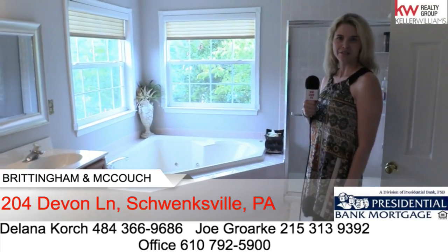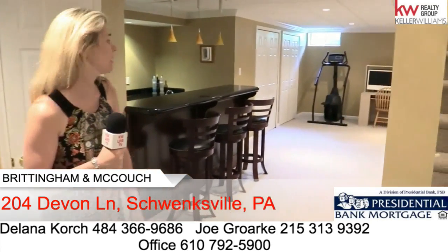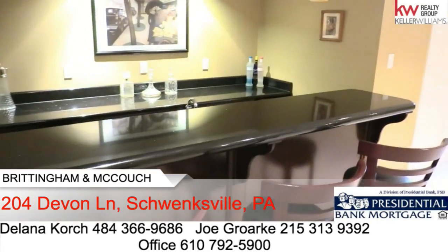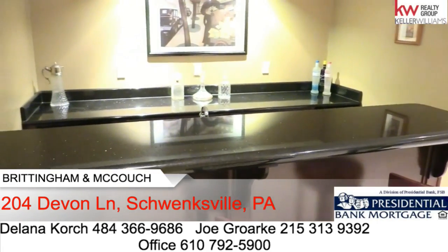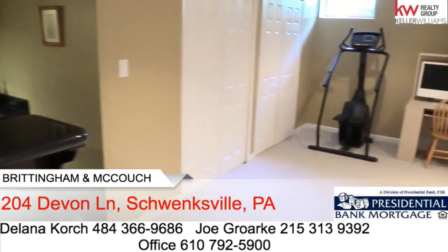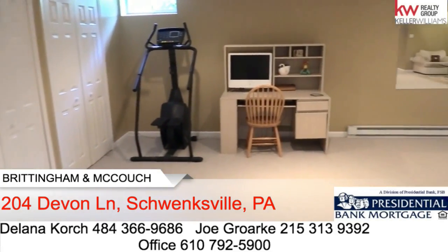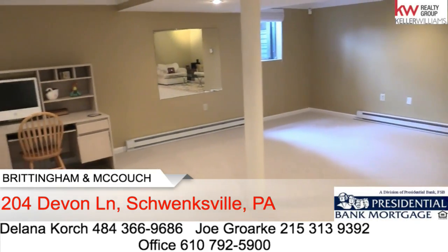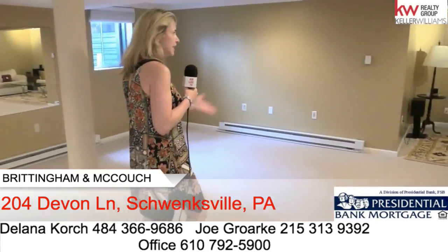Now let's go check out the lower level — you are definitely going to be impressed. This is about a thousand square feet of basically a blank canvas. They had a custom bar built with a sink, refrigerator, a wine cooler, cherry cabinetry, and tile floor. And it is just a huge open space that would be perfect for a man cave or a lady lair or any other idea you'd want. We have an entertaining nook here with access for your TV and all of your stereo equipment.